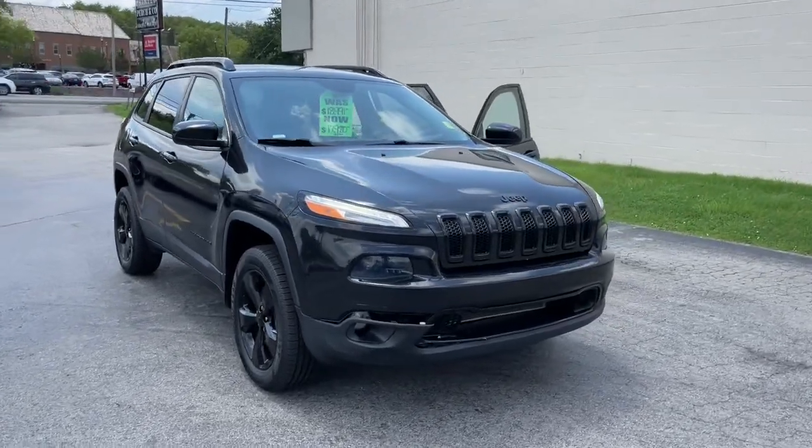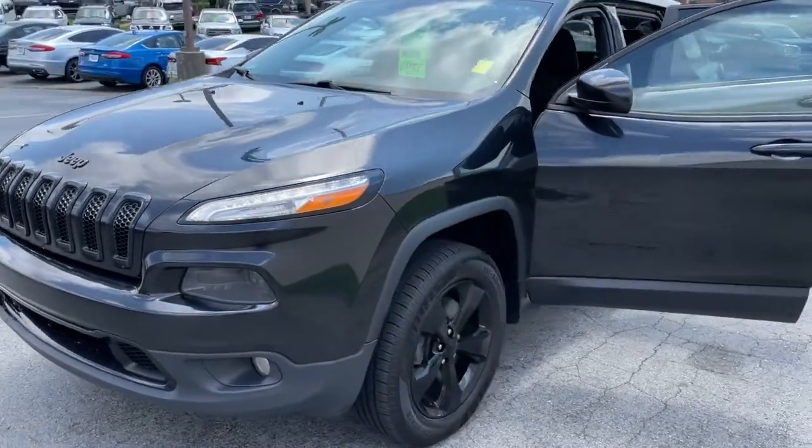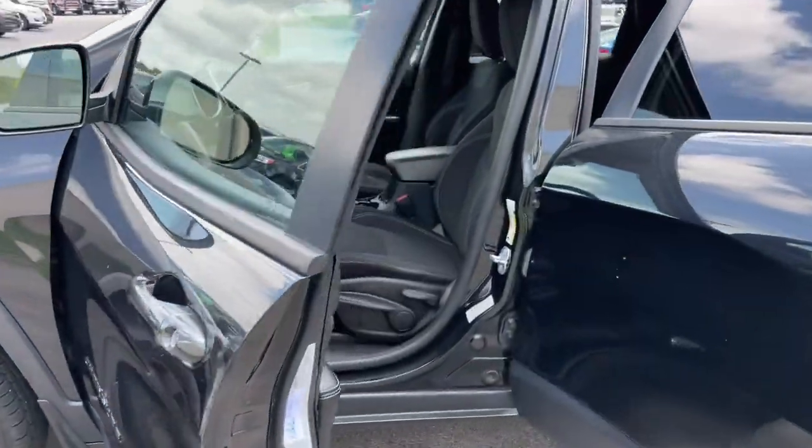Introducing the 2016 Jeep Cherokee. This vehicle still has fewer than 150,000 miles on the clock, so it won't last long.